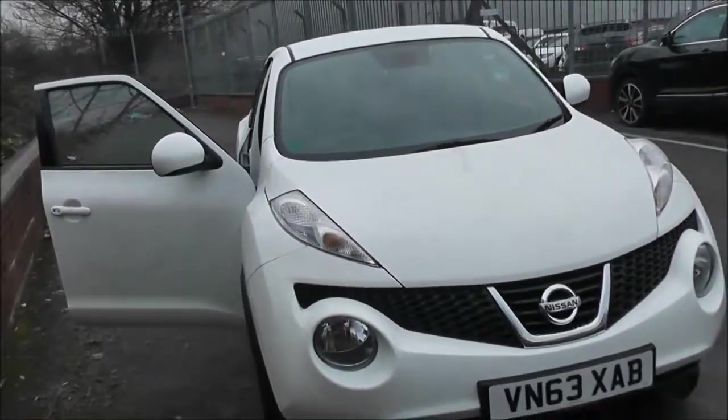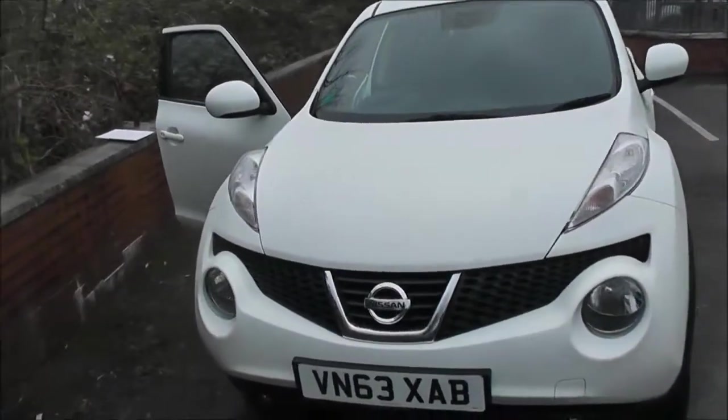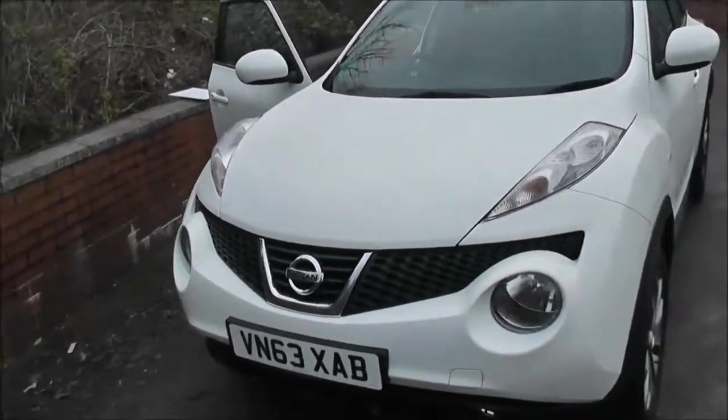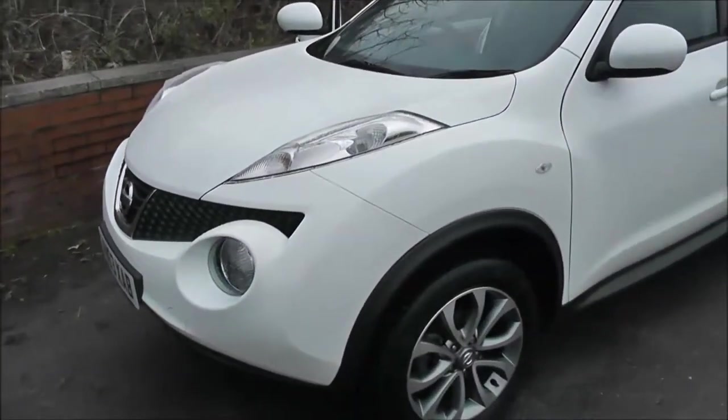Now, this vehicle, because of its low emissions, is in tax band B, which equates to only £20 of road tax per year. It's insurance group number 17, and has a combined fuel consumption of around 70 miles per gallon.